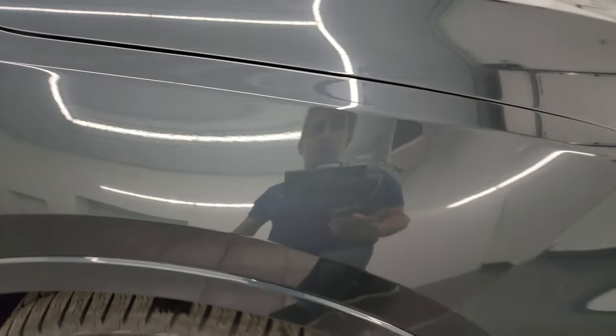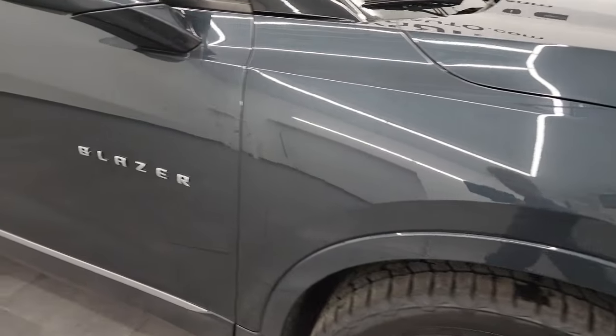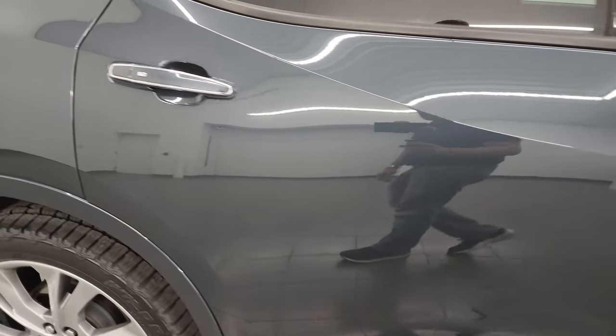Graphite metallic is one of my favorite GM colors — it's got a lot of metal flake in it, a lot of blues, purples, grays, just a really cool color. As you go down this side of this 2019 Chevrolet Blazer, take note of how clean that body is, how reflective and mirror-like that paint is.